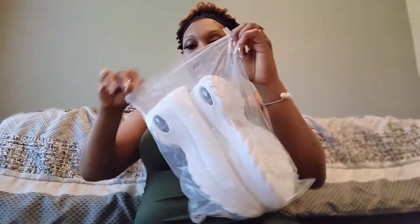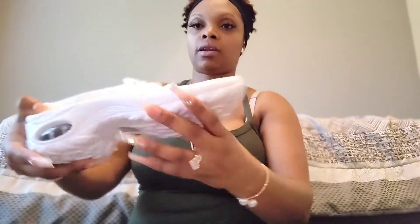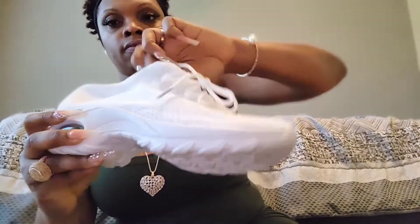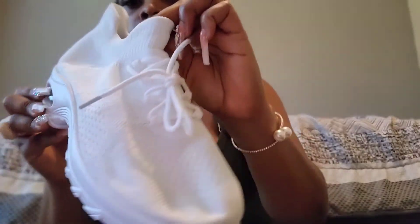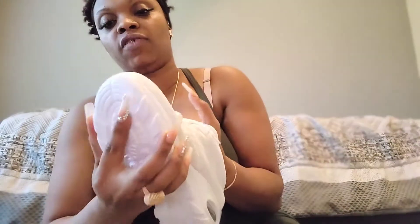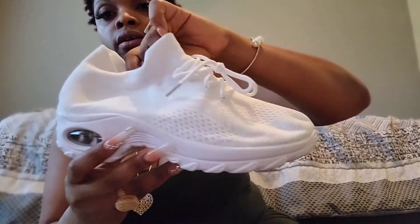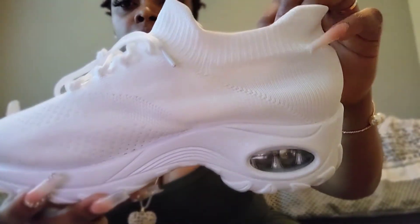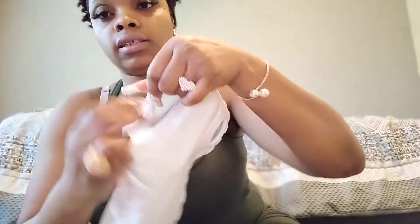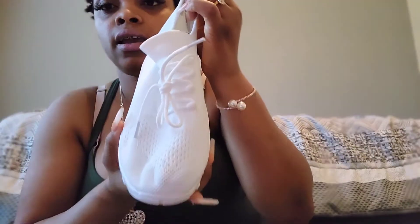I got these in black and also in white. They come in like a Ziploc bag. This is the white pair — it has the bubble too. It looks like a sock. This is the inside of it. I got a size nine and these make my foot look small, like little. I have not worn the white ones yet.